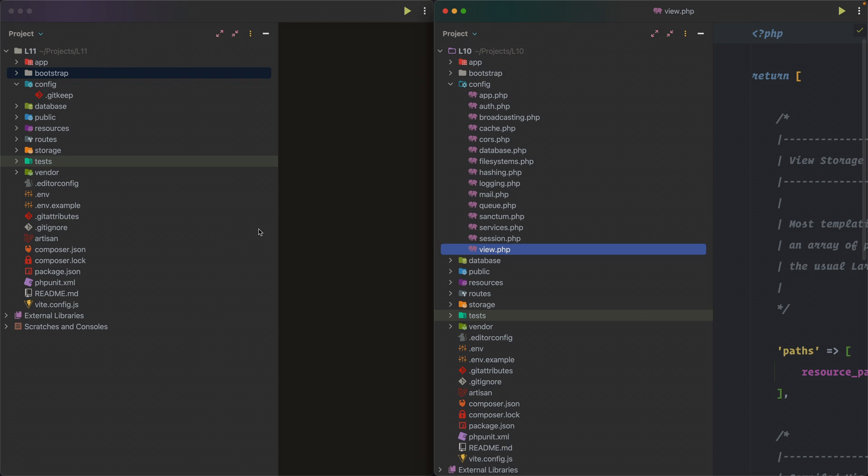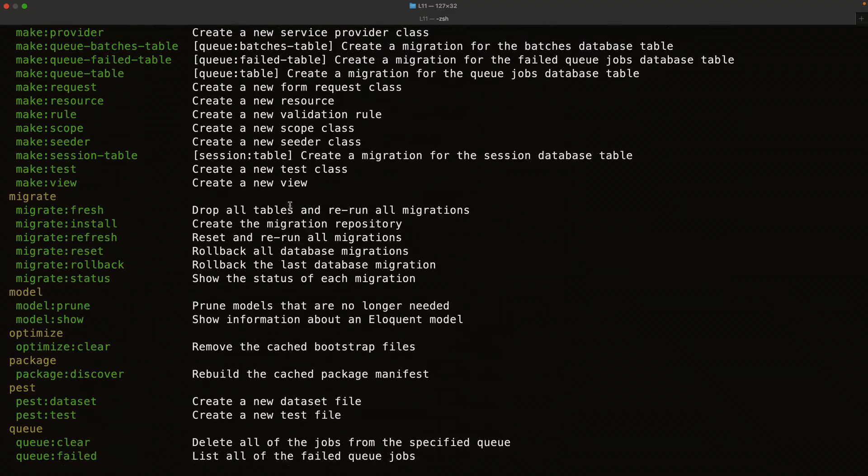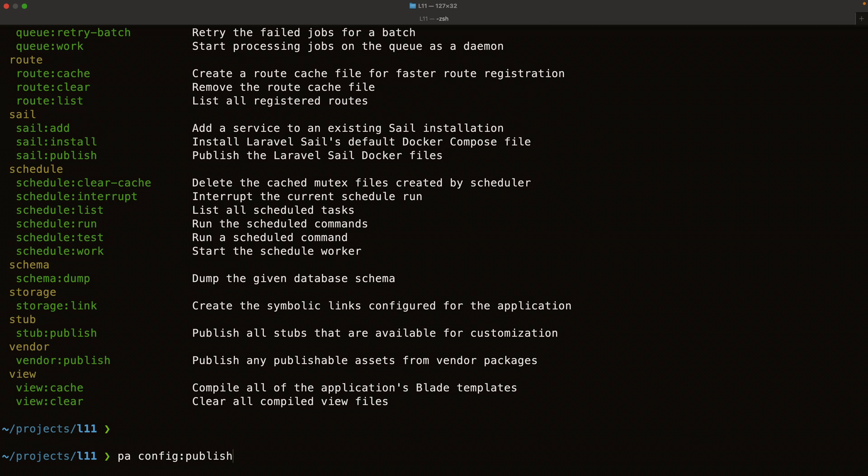If you're familiar with Laravel, there's a command called `php artisan` which lists all available commands. I'm using an alias 'pa' but the full command is `php artisan`. Scrolling up to config, you'll find `config:publish`. The config directory is empty in Laravel 11, but you can use `php artisan config:publish` to publish whichever configuration files you need.